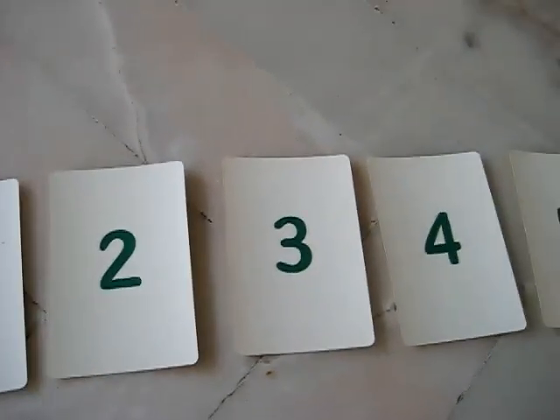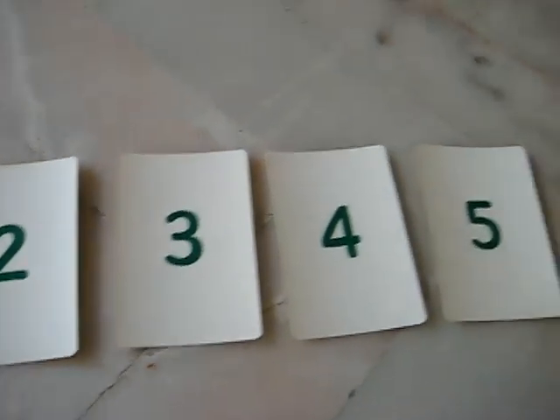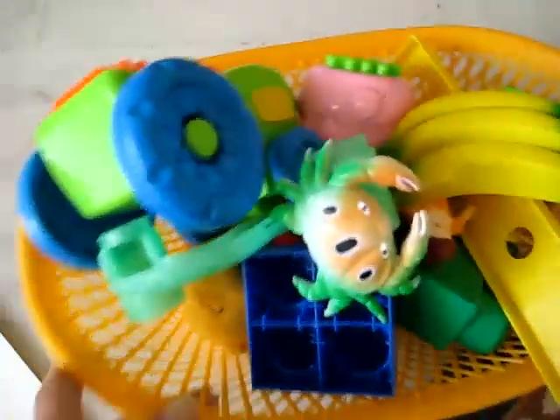Here's a fun little number game you can play with your children. We have here numbers 1 through 5 — you can do more if you like. We start out by counting our numbers, reading our numbers, and then I have here a basket full of objects.